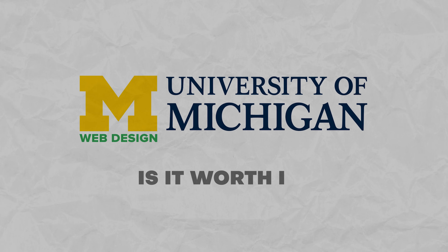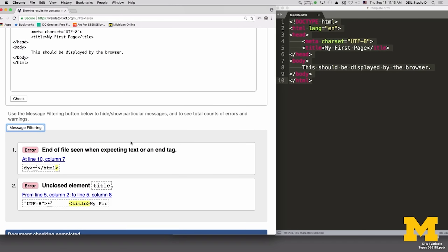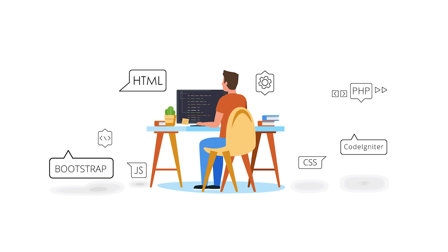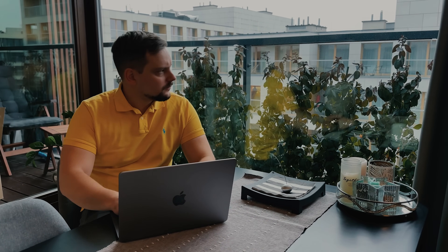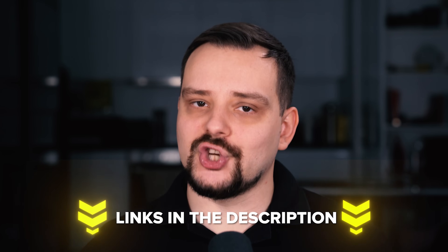Is Web Design for Everybody worth it? If you want to learn web development from the ground up, this specialization is exactly what you need — it walks you through everything step by step, covering all the basics. I don't think there are many web development courses out there that are so good for complete beginners. But if you already have a decent knowledge of web development, you might want to check out a different course, because this one is more of a beginner's playground. That's all for Basics of Web Development and Coding Specialization on Coursera!